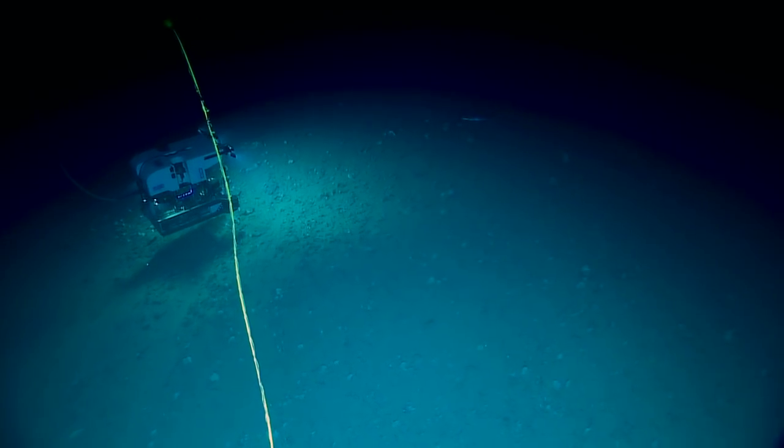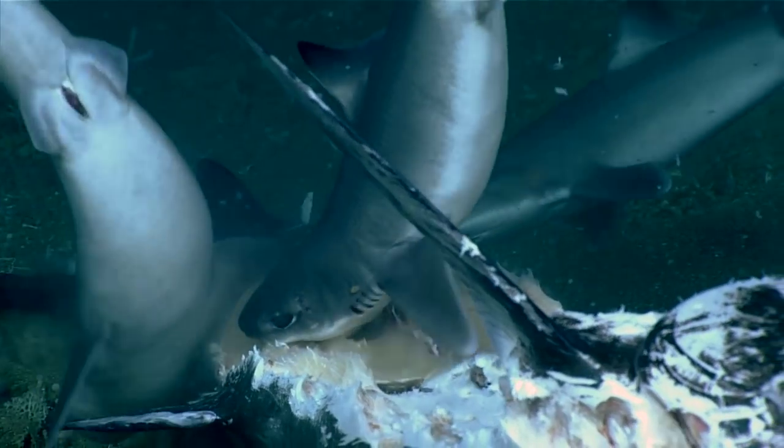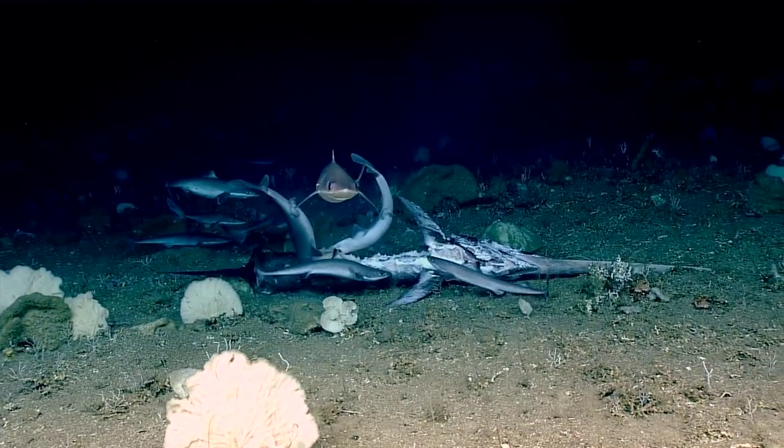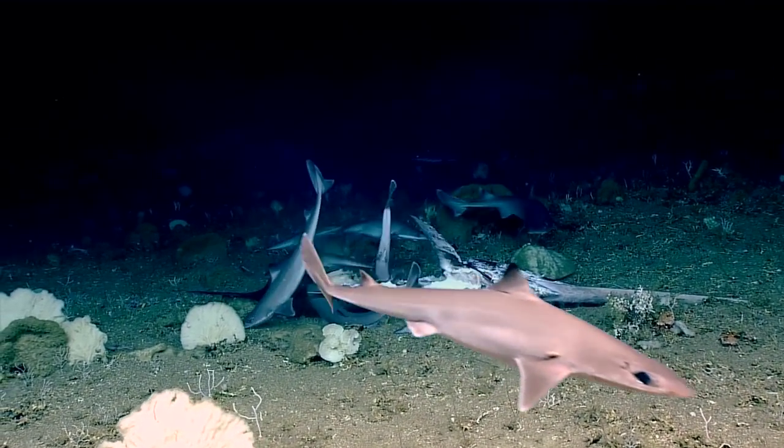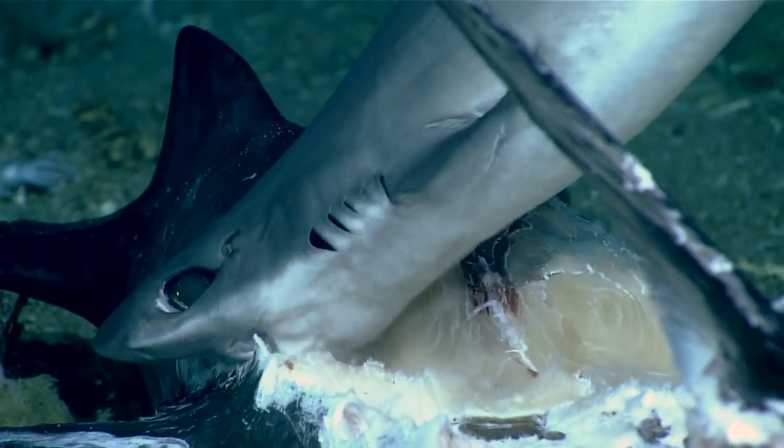Oh yeah, there's three right there. What do they have there? Oh my gosh, it's a feeding frenzy! Oh my gosh. What are they eating? A swordfish?